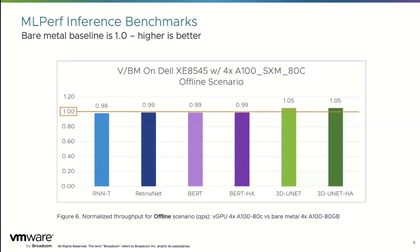Q: Is that when you're passing through the entire GPU? Is there additional overhead if you're slicing up those GPUs and sharing them across multiple virtual machines? A: I wish I had the graph for that. We don't really see much overhead. NVIDIA did exactly that set of benchmarks for scaling it out, and it's pretty much a straight line.